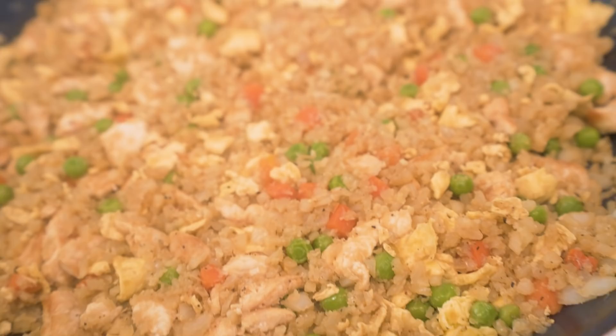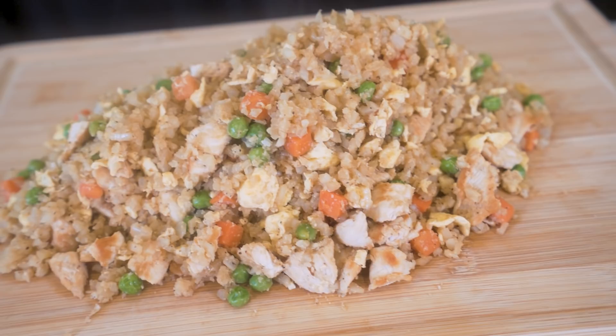In today's video we'll be making hibachi style cauliflower chicken fried rice — all the delicious flavor, the chicken, the veggies, the volume, everything you love about chicken fried rice without all those calories.